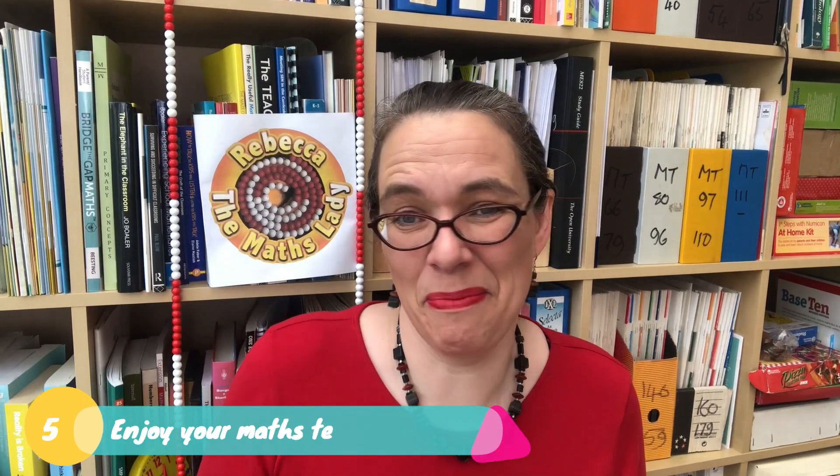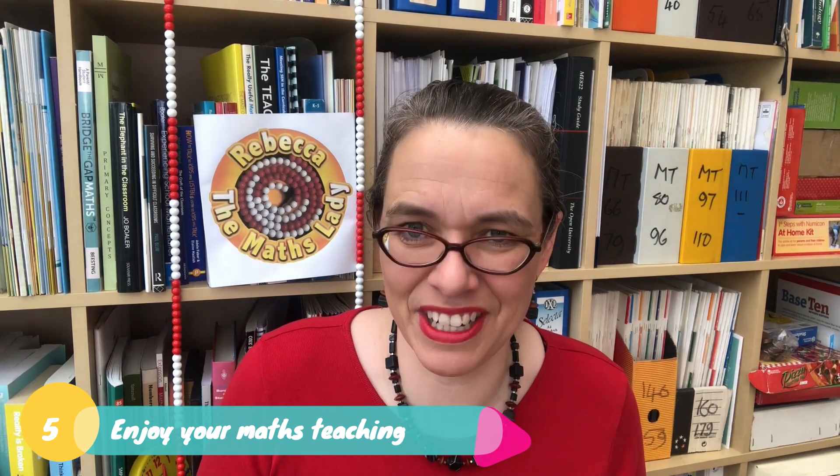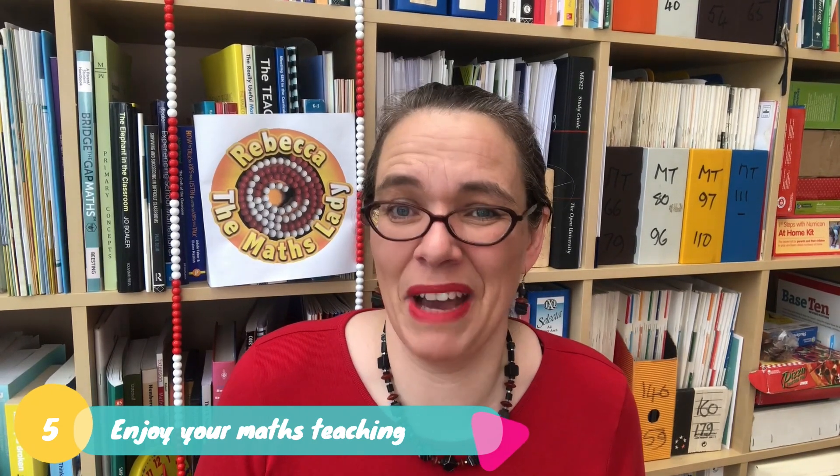Tip five is to enjoy your maths teaching. Once you've got the hang of it, it is the most life-fulfilling thing to help every child become a confident, creative, and fluent mathematician.